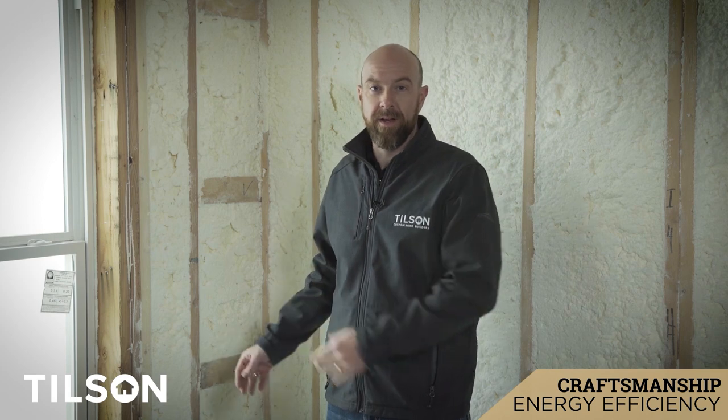Part of the effort to achieve today's high energy standards starts really with the framing, not just in the insulation. So we do a lot of things in our framing to help us achieve that. Some of those things are California corners, ladder T's, and insulated headers.